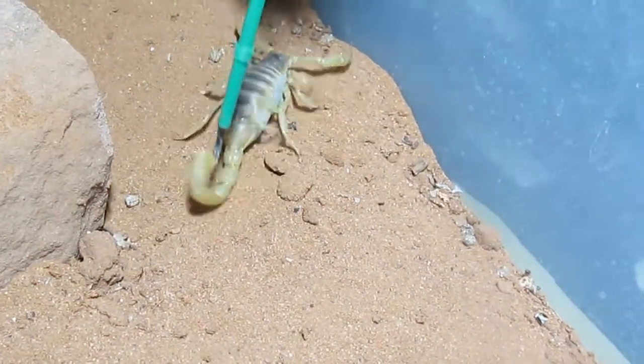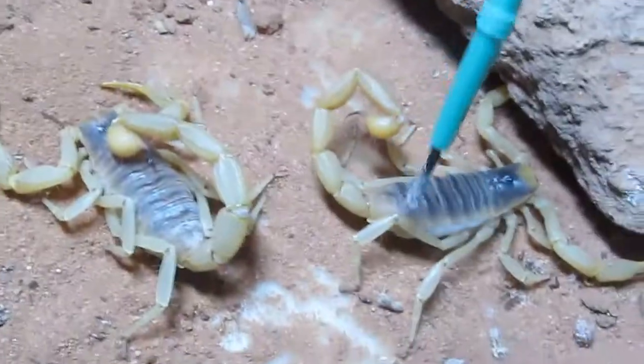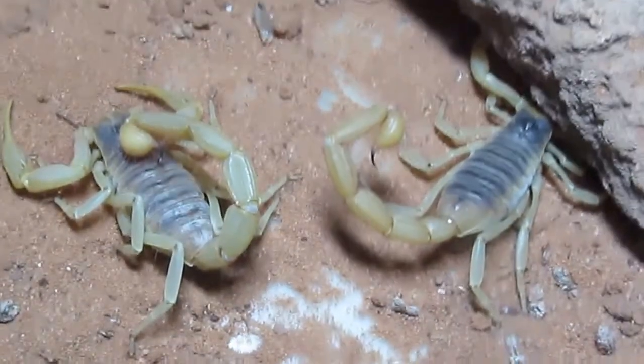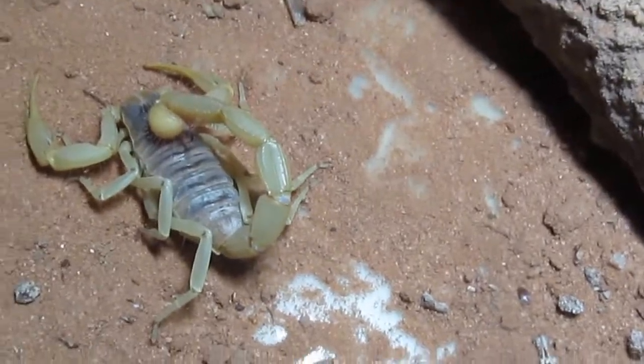They are quite large, growing up to 14 centimeters. Its large size allows them to feed on a variety of prey, including lizards and snakes.